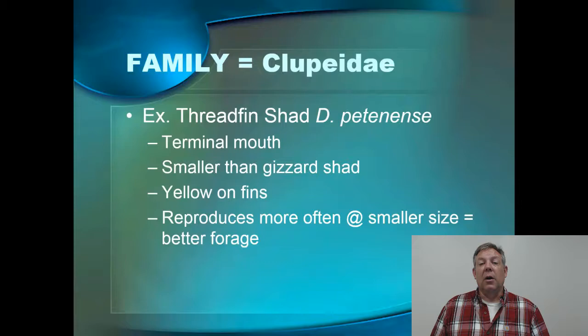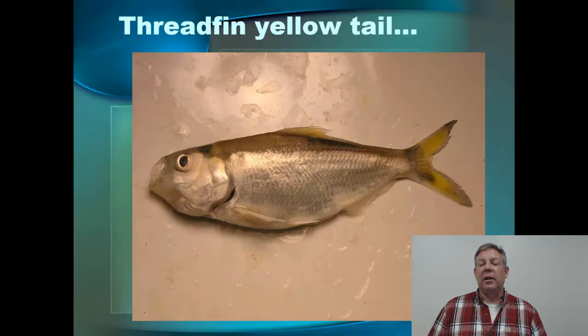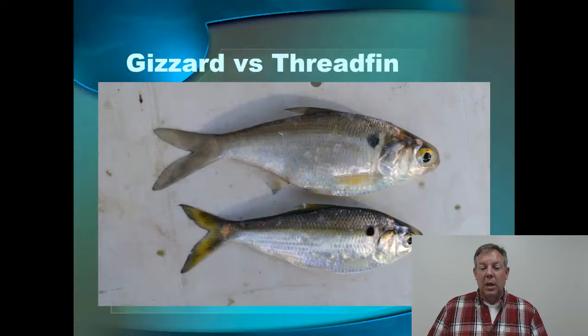The threadfin reproduces more often — they can reproduce at age zero later in the year and at a smaller size, making them better forage. They can produce a lot, stay small, and are much more vulnerable to predators. But they tend not to tolerate cold winters very well. If you get much further north than this, they tend to winter kill, whereas the gizzard shad will not winter kill. So if you want to talk about the perfect forage fish, it's the threadfin shad — if you can keep them from winter killing. Here's a fresh threadfin shad, and you look at that caudal fin especially — if it's got yellow on it, it's a threadfin.